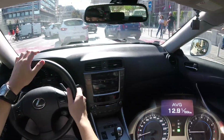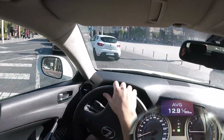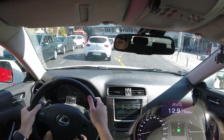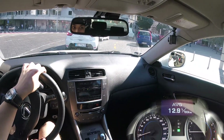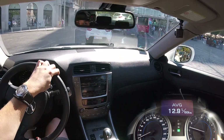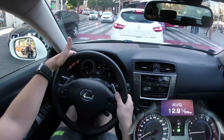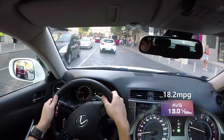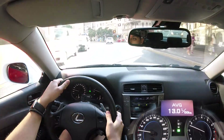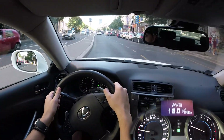Right now I'm in the central square. There's a lot of traffic — they're even honking. It's already jumped to 13 liters per 100 kilometers. The further away from the city center we get, the less traffic there is, so I'm hoping it'll come back down to around 10 liters per 100 kilometers.